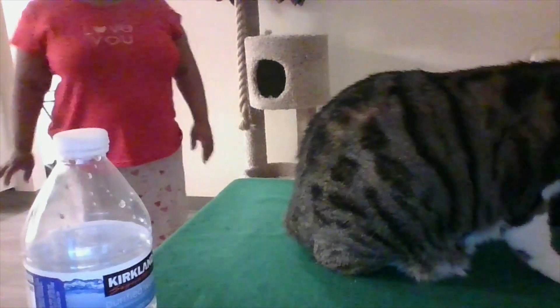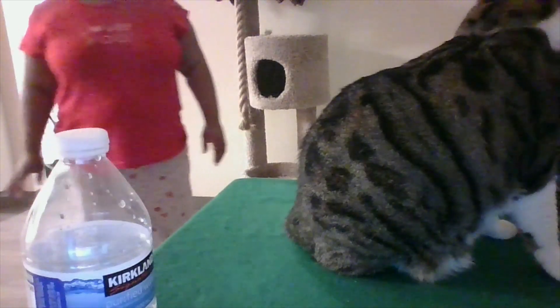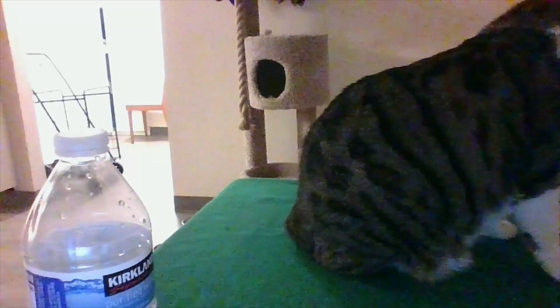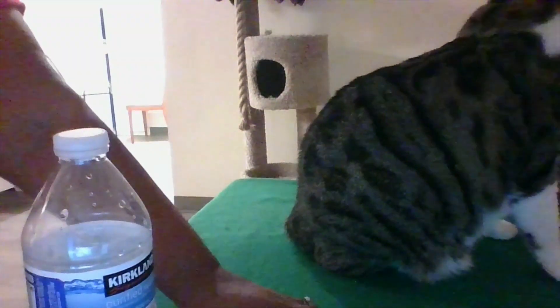She's going back on the table — she's just doing her thing right now. Maybe she'll look at the camera; she likes the camera. Let me see if I can get her to look at you a little bit. Hi Socks!